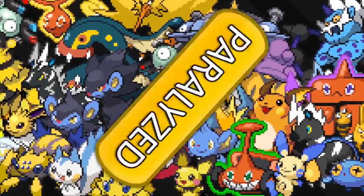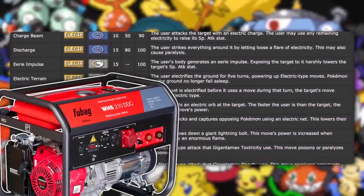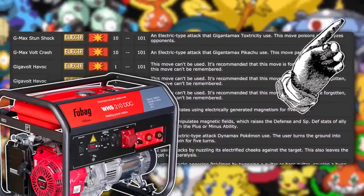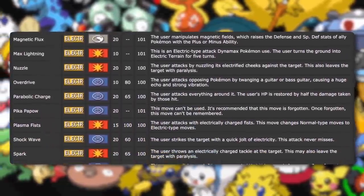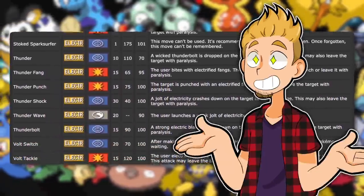No wonder, then, so many electric moves can cause paralysis. So that's how the moves work in the grand scheme of things. But how do Pokemon generate electricity? Well, that's a whole video on its own, and that's right here. So check it out if you're interested. For now though, let's go over all of the electric type moves and explain what they do and how they do.